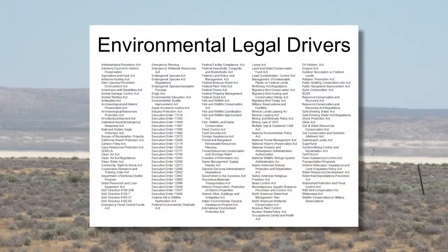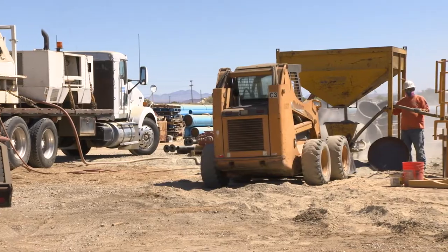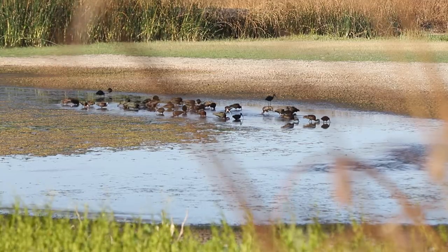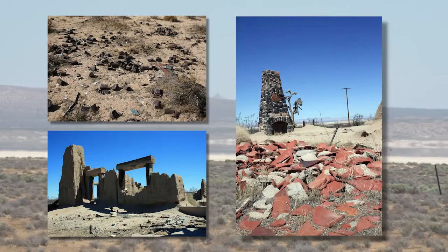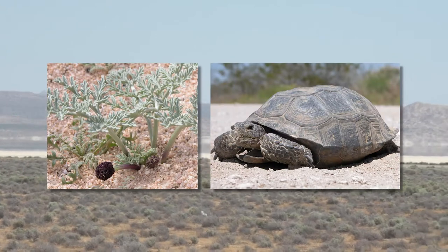Numerous federal and state laws and regulations guide the way construction, maintenance, and mission operation activities must be accomplished. Air quality, water quality, and pollution prevention requirements must be met. Cultural resources must be protected, and plant and animal species and their habitats must be conserved.